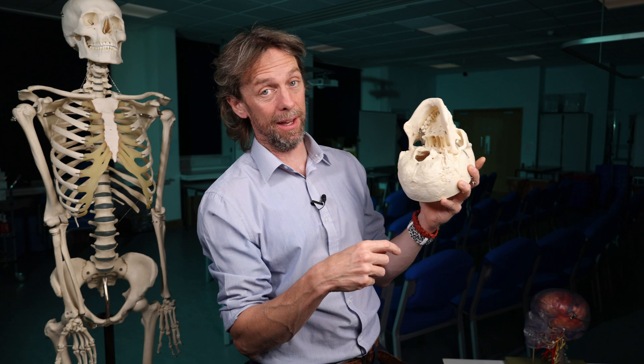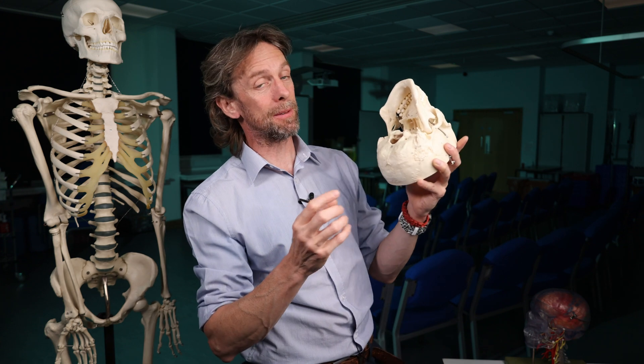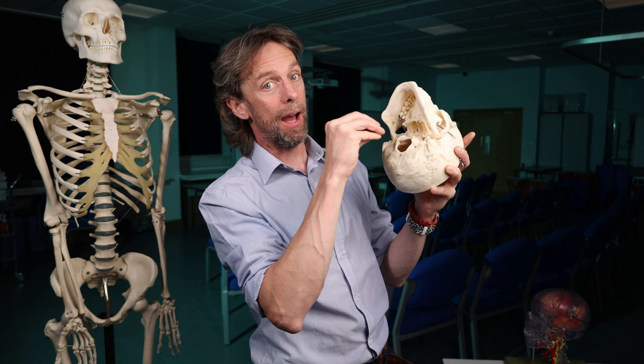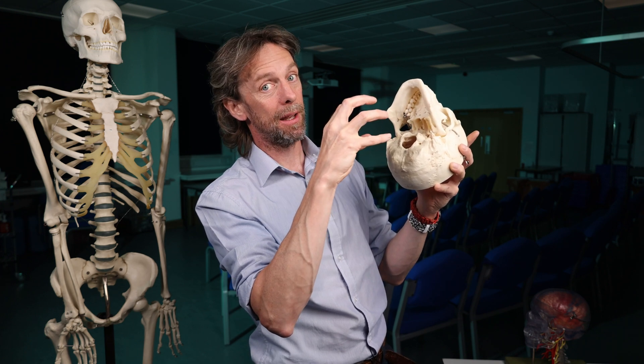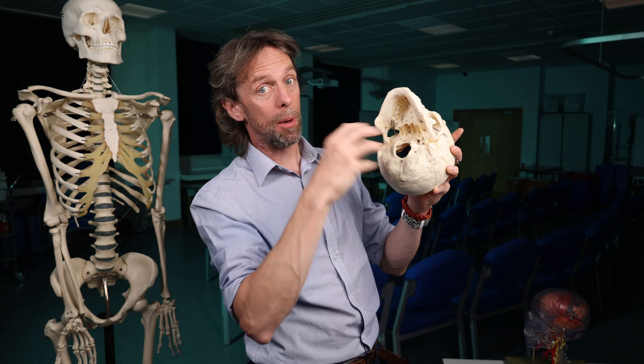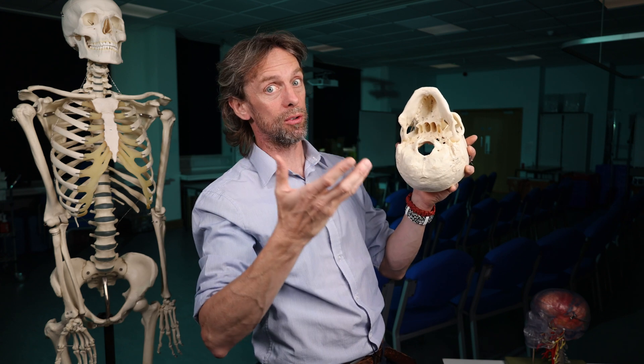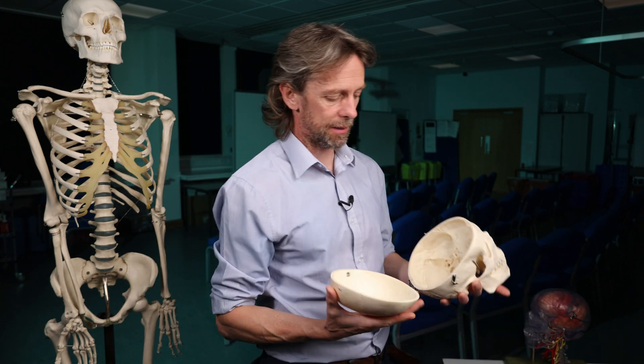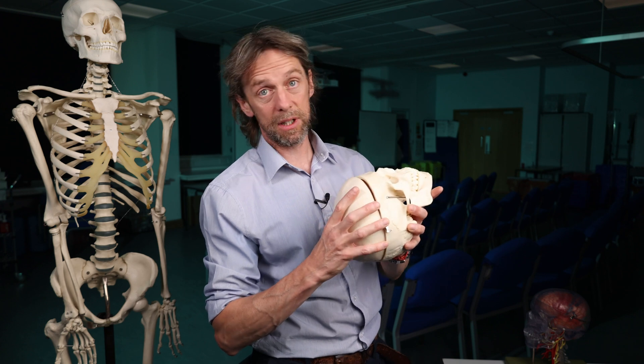A number of different types of tumours can also form from the tissues down here, and a tumour forming a mass can compress the structures we've talked about and give you those signs and symptoms that we mentioned. The skull — it's great! See you next week.